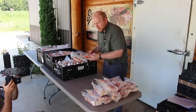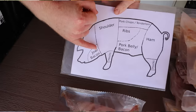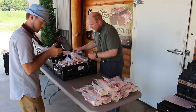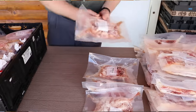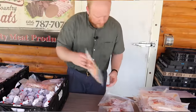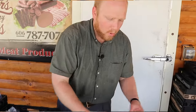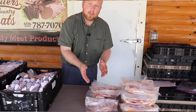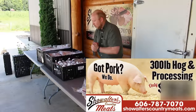But then we also have jowl bacon. This comes from this part of the hog right here — we make jowl bacon out of that. Let's see how many packs we get: one, two, three, four, five, six packs. If you've never had jowl bacon before, it's very similar to other bacon. In fact, some old timers around here prefer it over the regular bacon. So that's your bacon and jowl bacon from our 300-pound hog.